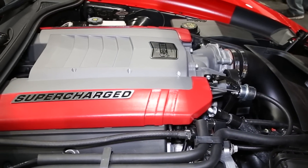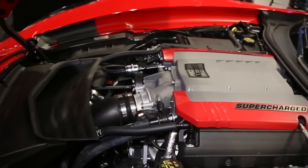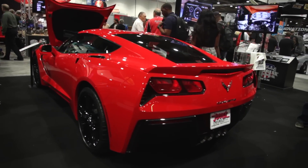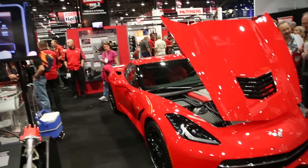Speaking about the supercharger, you guys also have it where it works with the new truck motors, correct? Absolutely. The LT1 engine that's in this Corvette is also in the 6.2-liter pickup truck, so we have a variant of this supercharger for the truck application as well. When can someone get a hold of one of these? These will be available in the spring — you're going to have to go to edelbrock.com to get a hold of one.